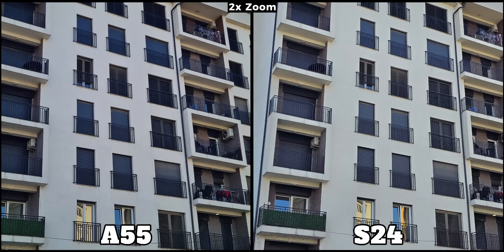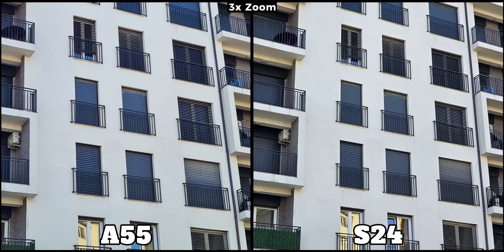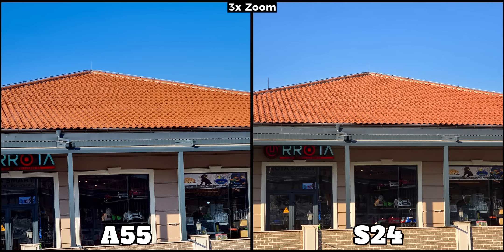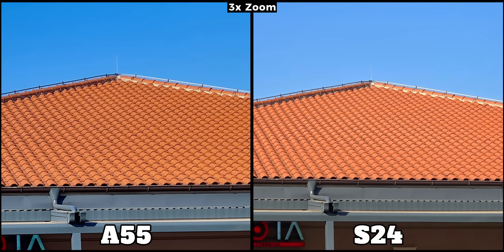When we zoom in at 2x with both phones, both perform well, but the S24 exhibits better colors and appears to retain more details. At 3x zoom, the Galaxy S24 switches to its telephoto camera while the A55 relies on digital zoom. Surprisingly, the difference isn't as significant, with the A55 keeping up very well. At 2x both rely on their main sensors and they continue to appear similar — I would even say the A55 looks slightly better. At 3x zoom the S24 appears sharper, but to truly notice this we have to crop in further. We can see the picture on the right is sharper, but I must say I'm really impressed with the A55.